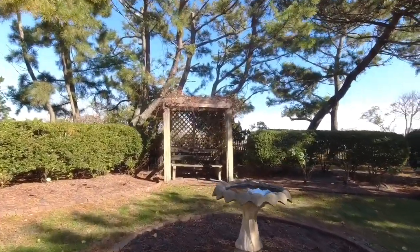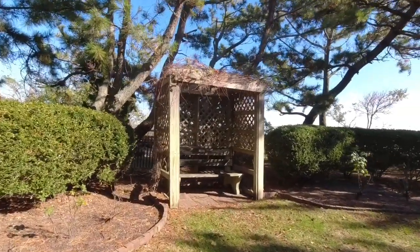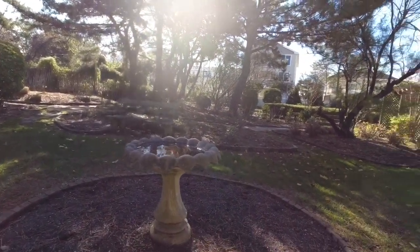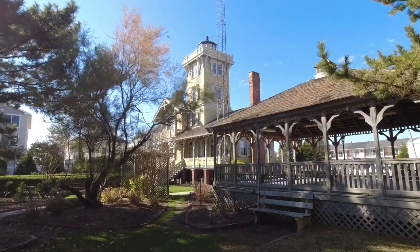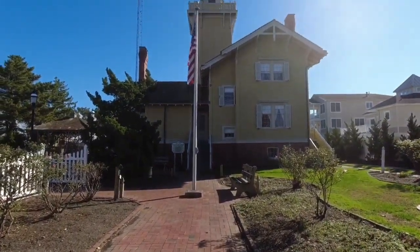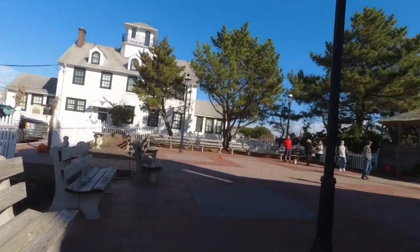They have one over here with a bench in it, and there's some other benches. And there's another shot of the lighthouse. Nice little brick path. And this is the front of the lighthouse.